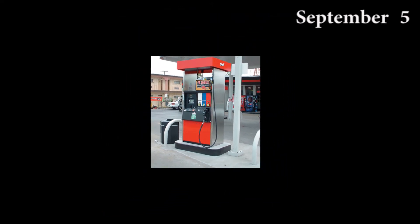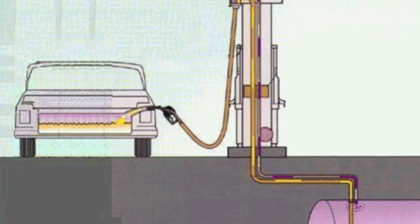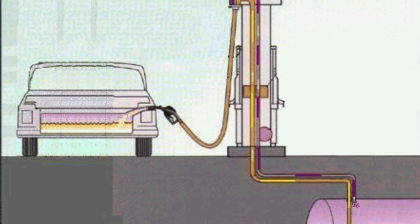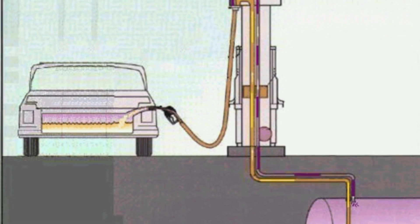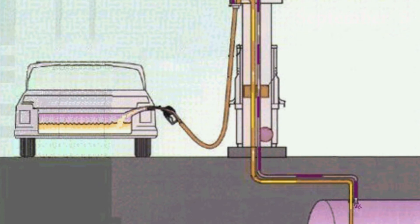The mechanical component pumps the fuel from the fuel dispenser, whereas the computer component controls the mechanical component and monitors how many liters it has pumped.